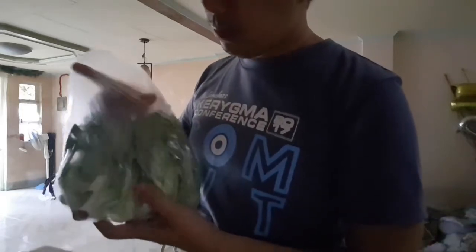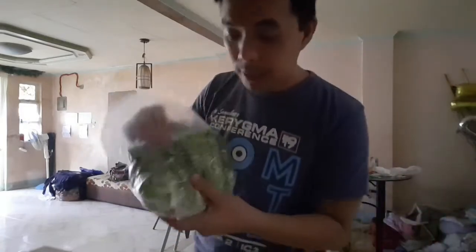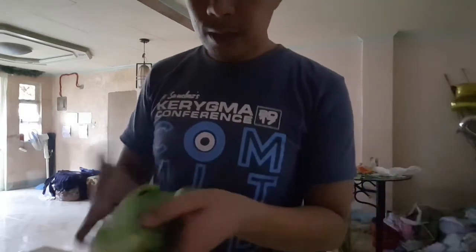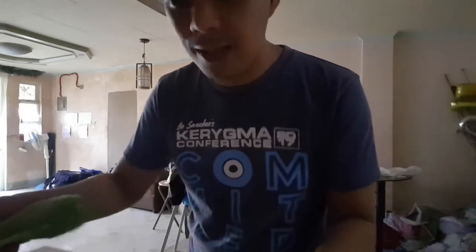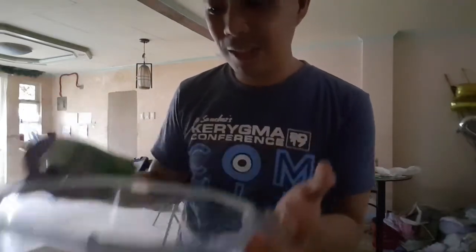Alright, so first up I'm going to use romaine lettuce. I got this from Manila, from an organic farm — they farm their own romaine lettuce. So you just put it like that. I actually use a very big bowl; before I used a smaller bowl, but I can't accommodate everything because you need five to seven cups of greens.